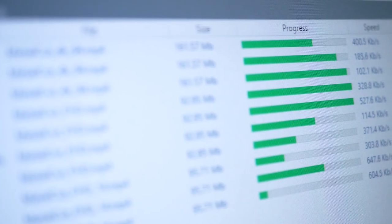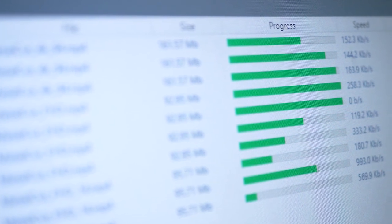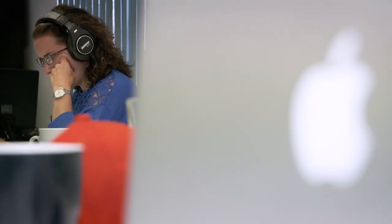As our business has grown over the past seven years we've faced three main challenges. Firstly, a regular shoot for us will be around two to three hundred gigs worth of data, so if you consider we're doing about three or four of those a week, that means over seven years we've accumulated a huge amount of data — around about 100 terabytes all in.